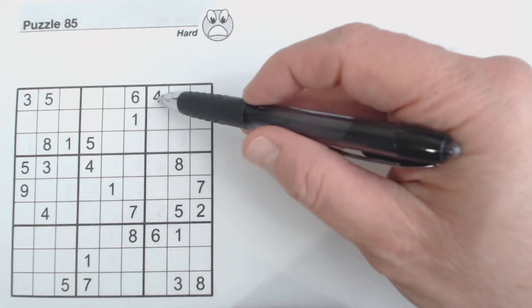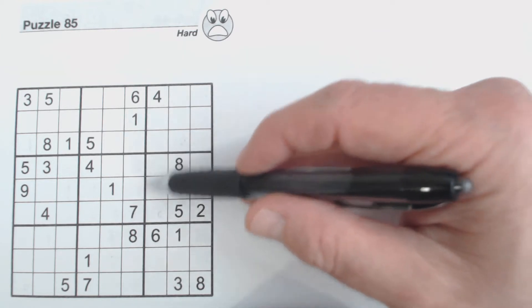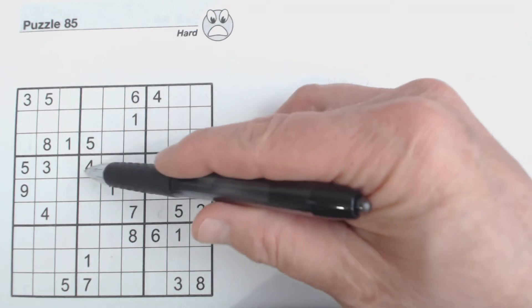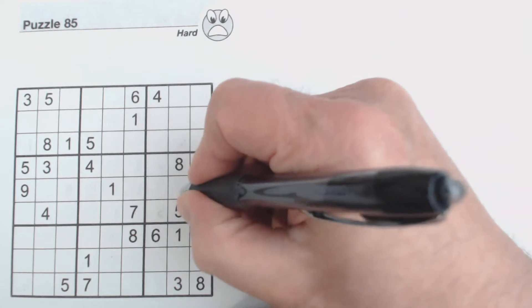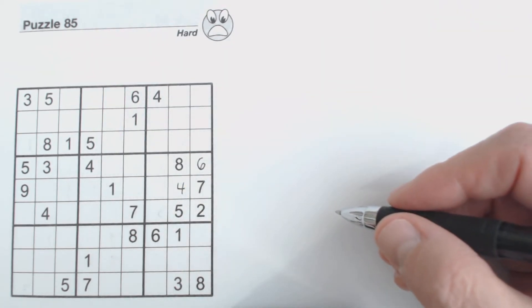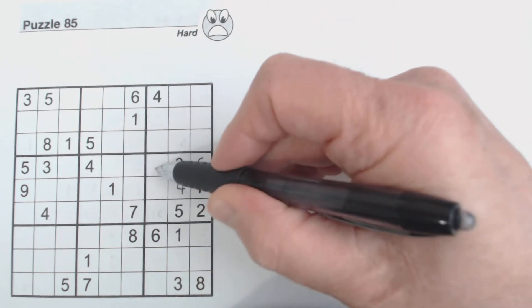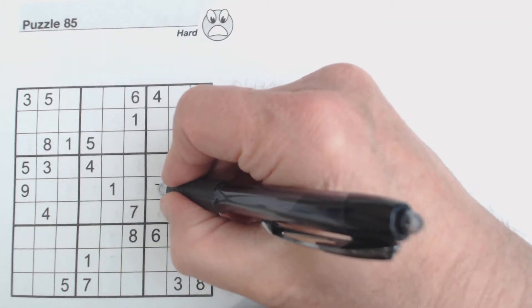We've got a four and a six in this column and only two cells in this box that are outside that column. So these are four-six twins and there's a four here, so we know that's a six and therefore that's a four. Now we've got one, three, nine left in this box that are still missing. We've got a one and a nine here, so we'll put a three there.